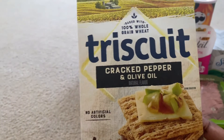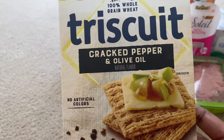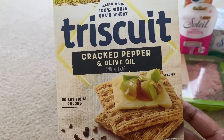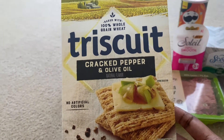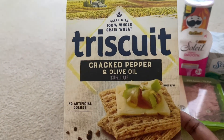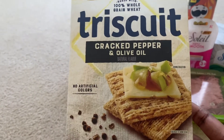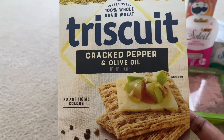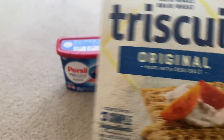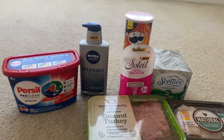I also purchased Triscuits — two of them at $2.08 each. I used a dollar off two insert coupon, but it did not capture because it had to be the family size — that was an error on my part. I've never tried Triscuits so I'm excited! I got the cracked pepper and olive oil flavor and the original made with sea salt.